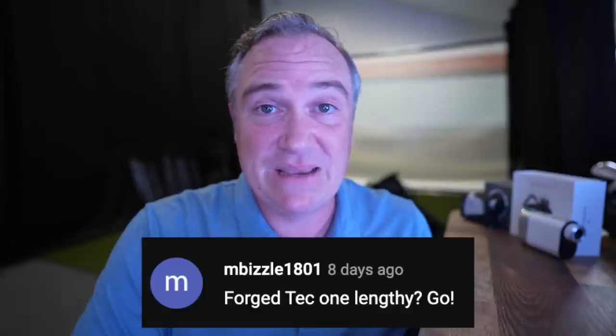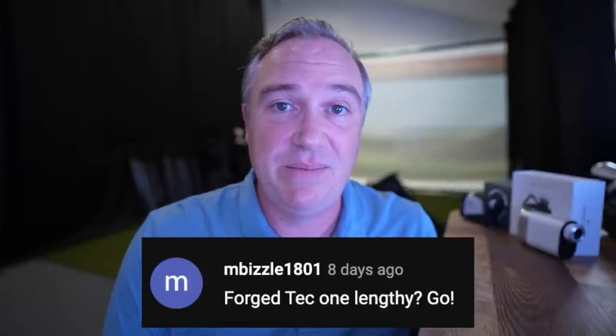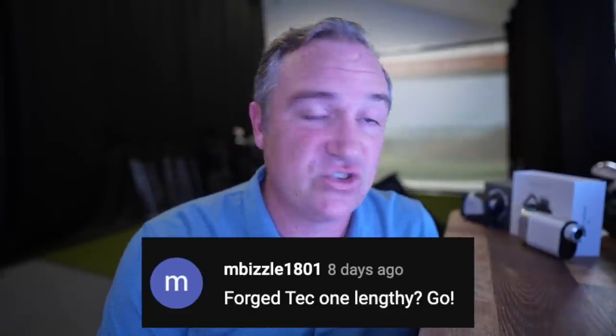MBizzle asks about forged tech one-length irons. I think it's certainly worth trying out — it uncomplicates the golf swing by having one swing for every club. You'll lose some distance in the 3, 4, and 5 irons, but maybe you're not even playing a 3-iron anyway. In the higher irons you might lose a little distance, but gain a little in the pitching wedge and 9-iron. I think it's worth a shot, and hopefully we'll get a set to review one of these days.